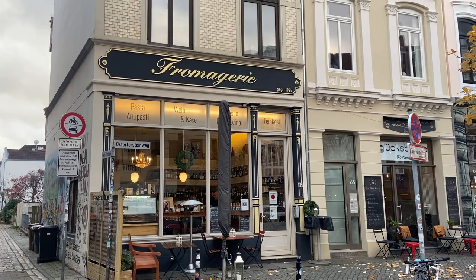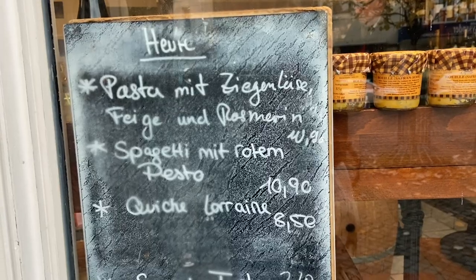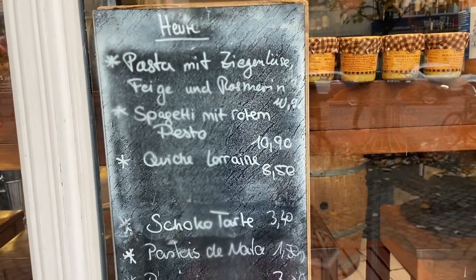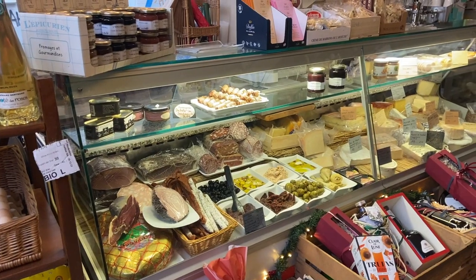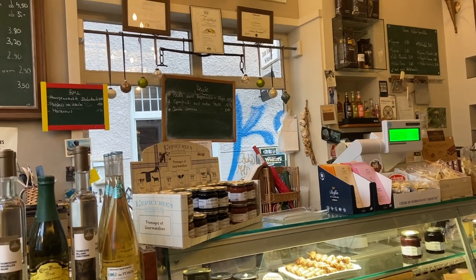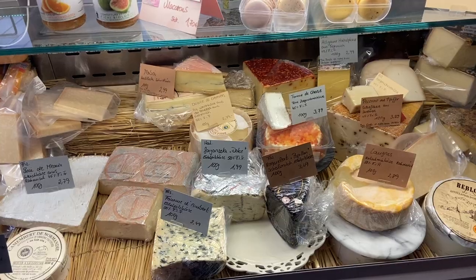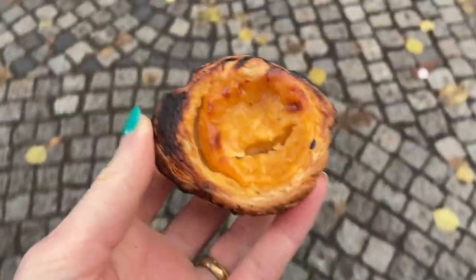I also went to see my sister and have a coffee, and then I just continued to walk around. I then happened to see this super cute place called Fromagerie. Outside they had this board with food that they sold. I had to buy some pastel de natas because I love, love, love pastel de natas.